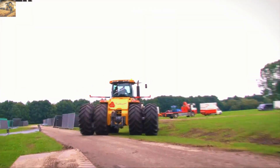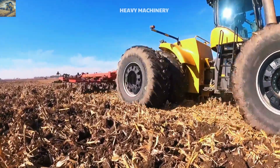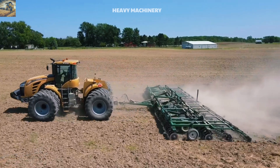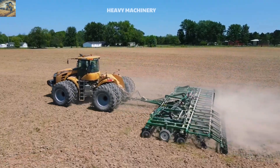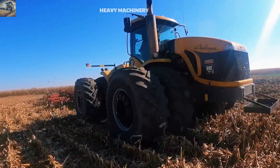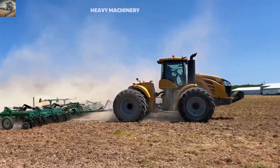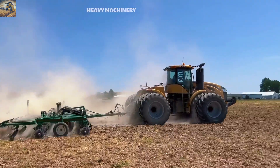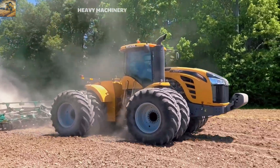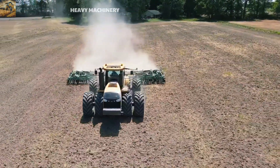One notable feature of the Challenger MT-975 is its ability to integrate precision farming technology, such as GPS navigation and automation features, helping farmers plan and manage tasks more efficiently. The easy maintenance system is also a significant advantage, reducing repair time and costs. With its stable operation, exceptional durability, and impressive power, the Challenger MT-975 has become the top choice for large farms worldwide, contributing to increased productivity and efficiency in modern agriculture.